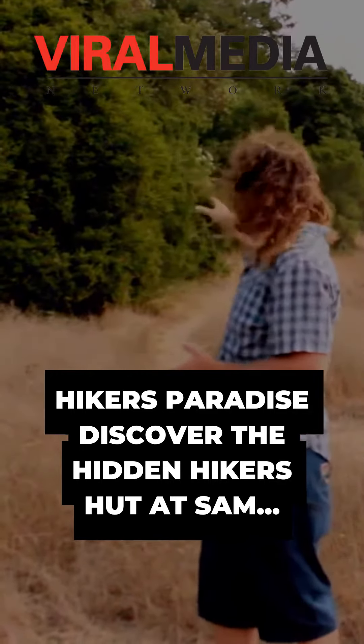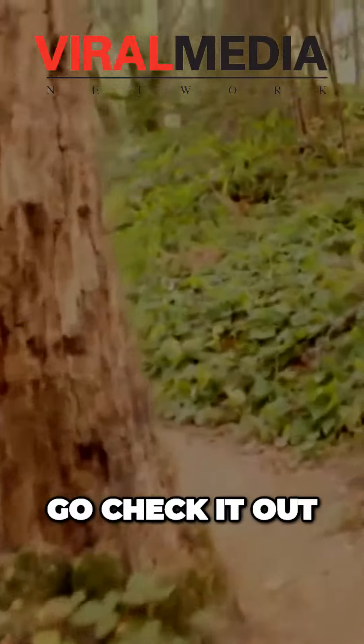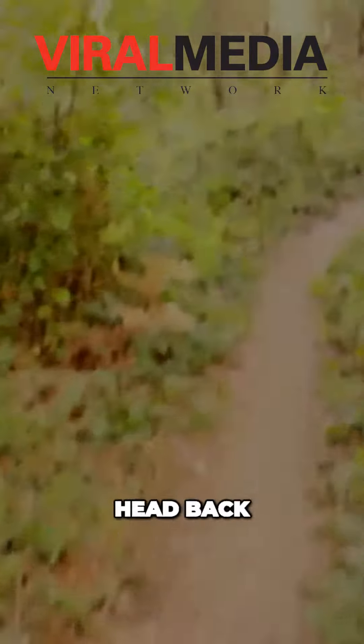Now, 0.1 mile — a tenth of a mile up this way — is the hiker's hut, and you'll notice by this sign here. So we're going to go check it out, take a little break there, get a snack, and then we'll head back.